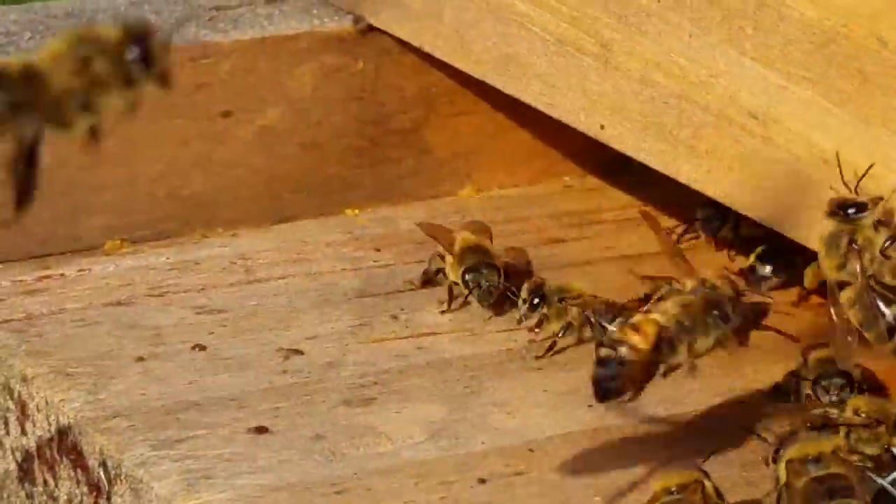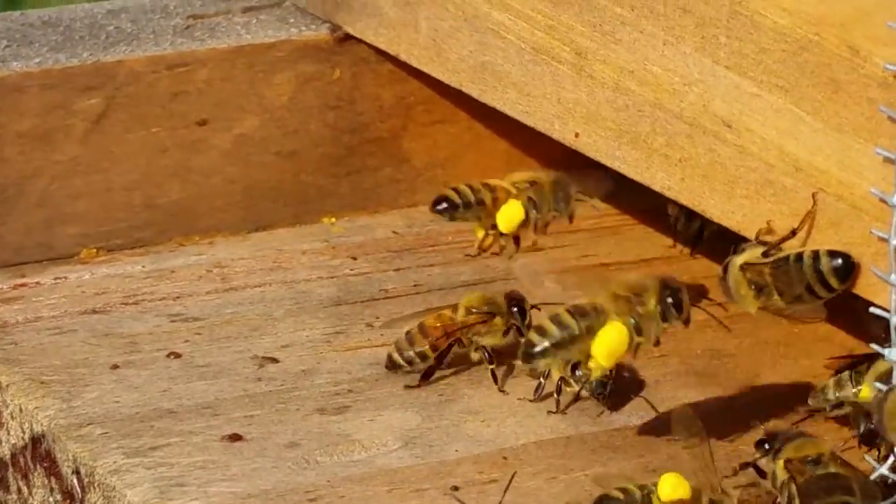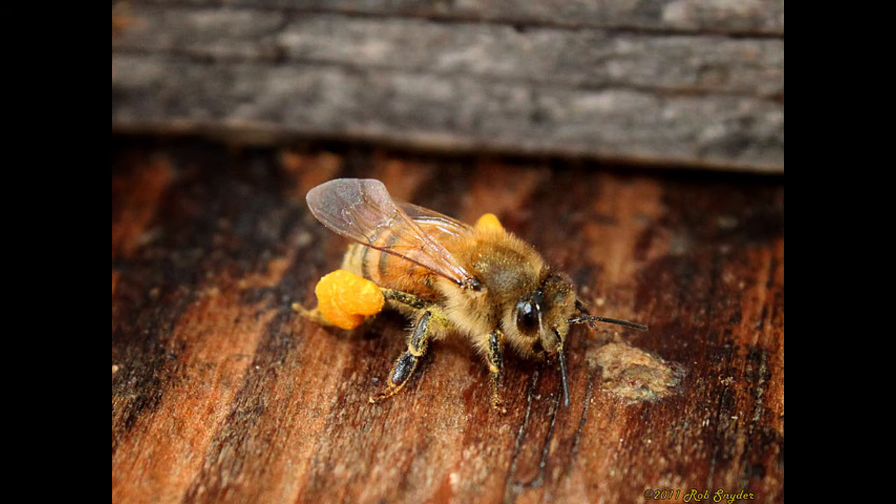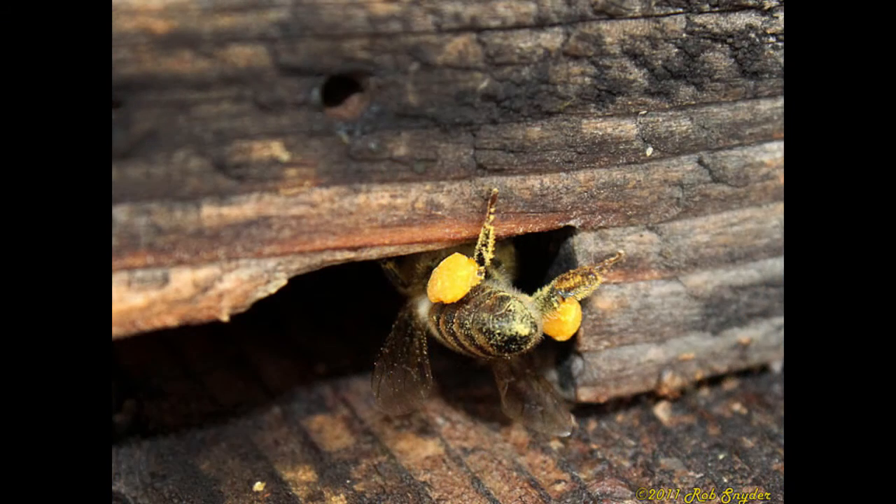Bees then groom themselves and collect this pollen, adding a little bit of nectar. They shape the moistened pollen into big packets on their hind legs that remind me of bright, colorful riding britches.